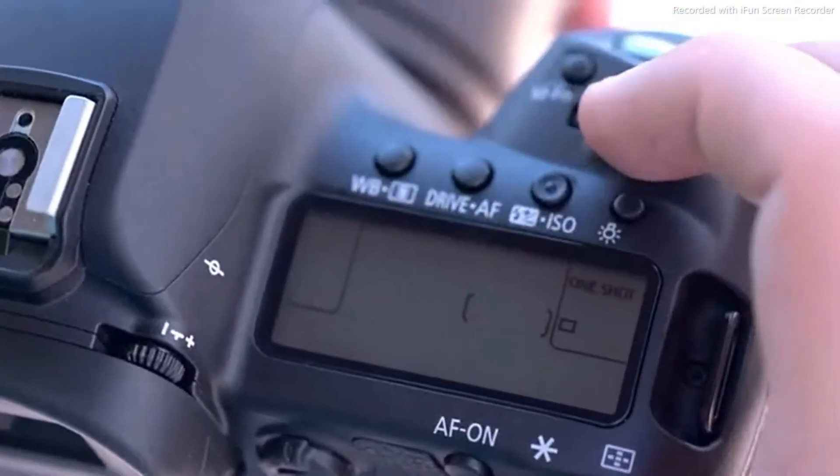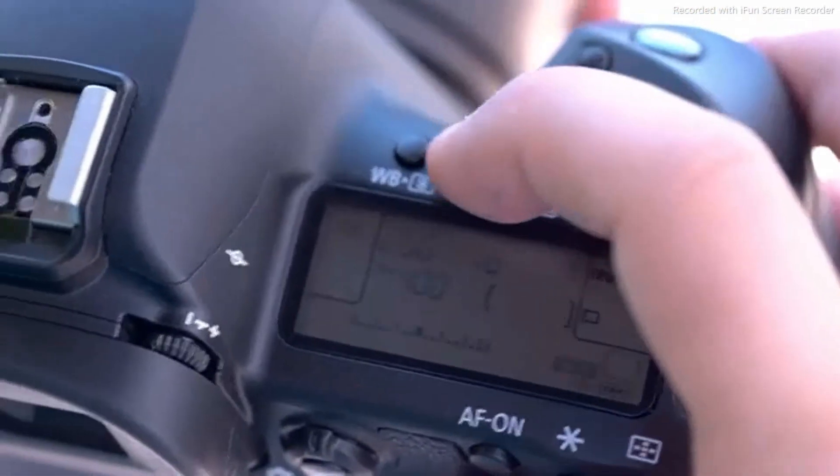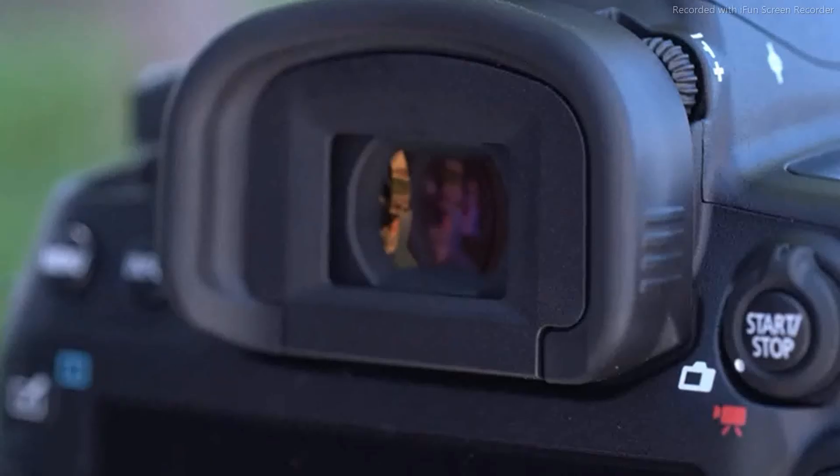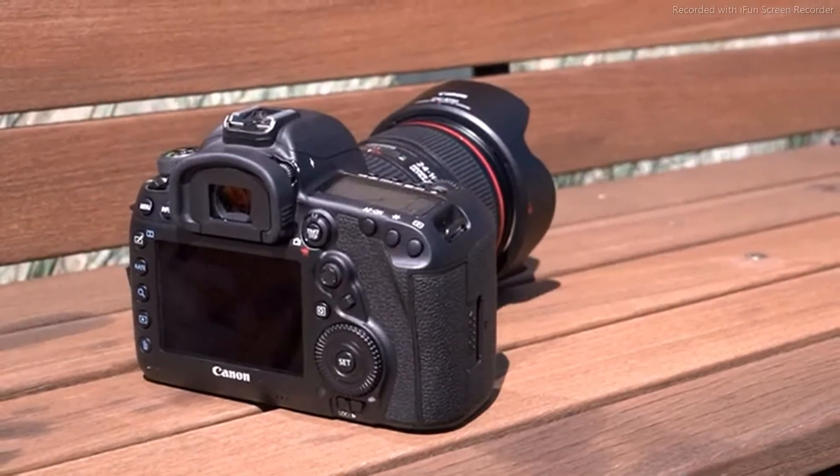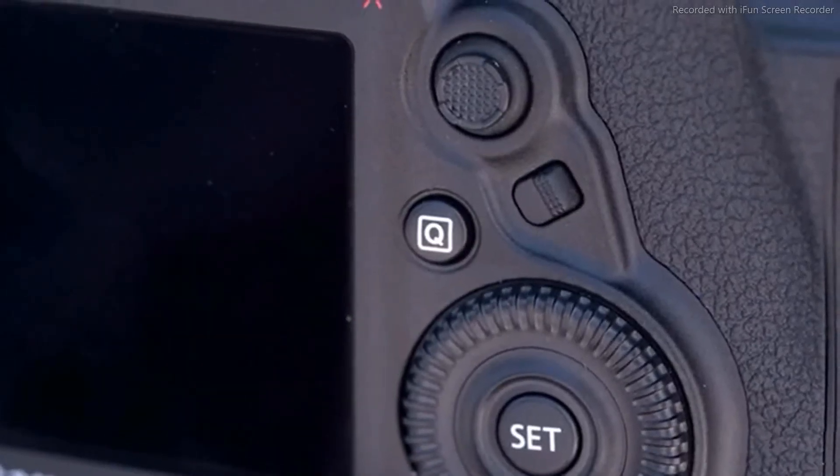The 5D Mark IV also brings improvements to the traditional autofocus system. It has 61 AF point areas, same as the 5D Mark III, but coverage has been increased vertically. There's also an AF mode selection button near the AF joystick, similar to the 7D Mark II.